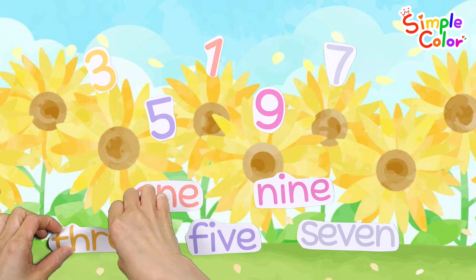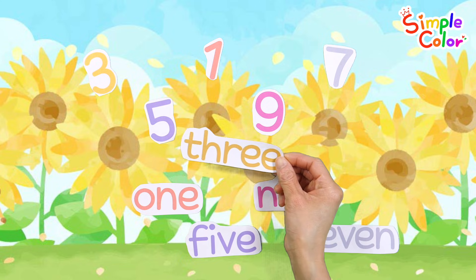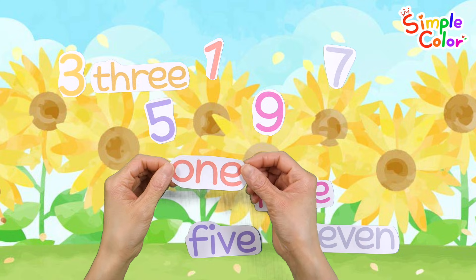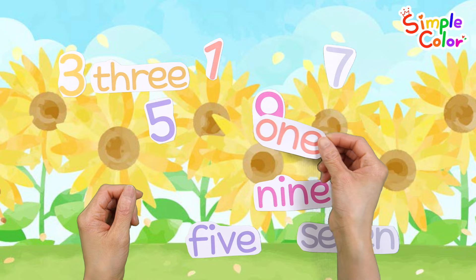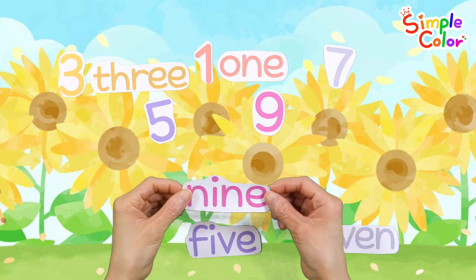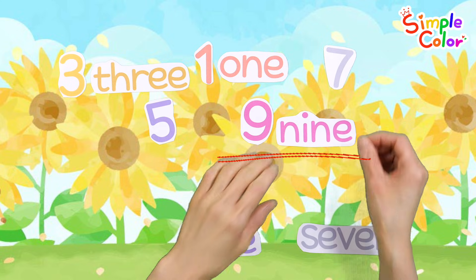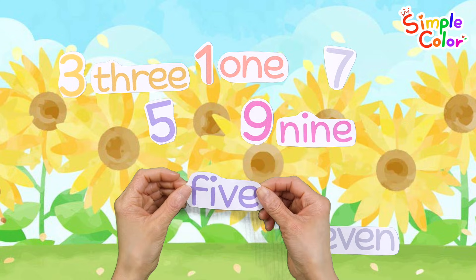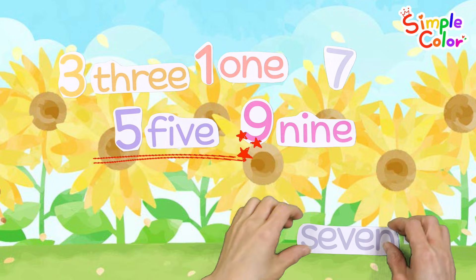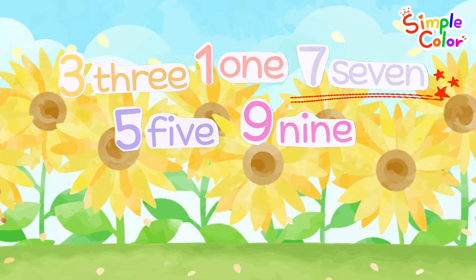Now, shall we place the appropriate numbers and names side by side? 3, 2, 3, 1, 9, 9, 5, 7. Good job!